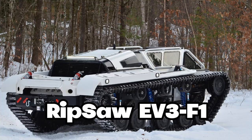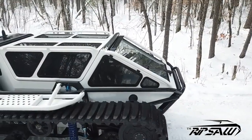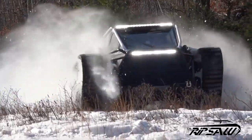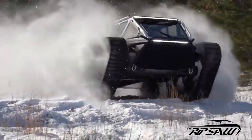The Ripsaw EV3 F1 is a super-advanced vehicle made by Howe & Howe Technologies. It's one of the coolest and most powerful off-road vehicles on Earth. It can produce an incredible 1,500 horsepower and has a very impressive 0.2 horsepower per pound power-to-weight ratio.